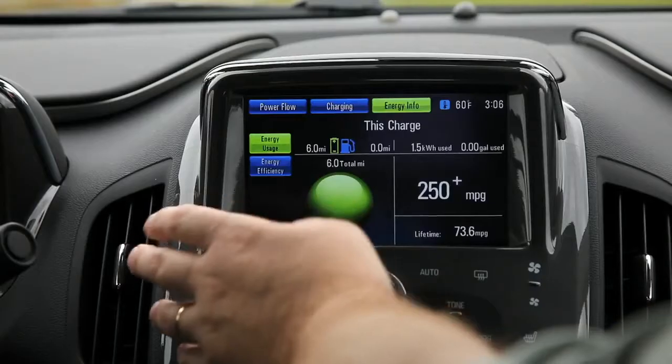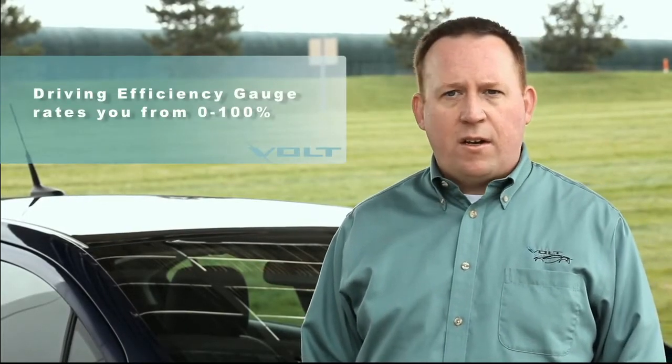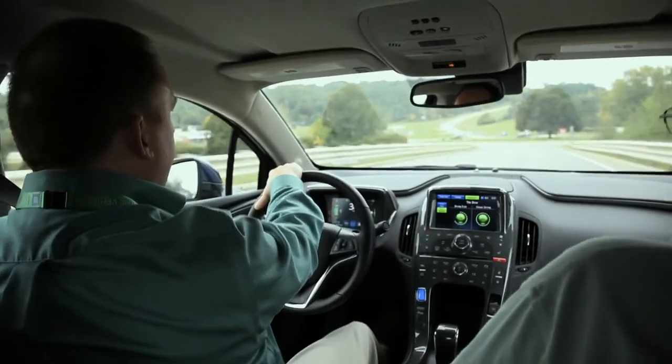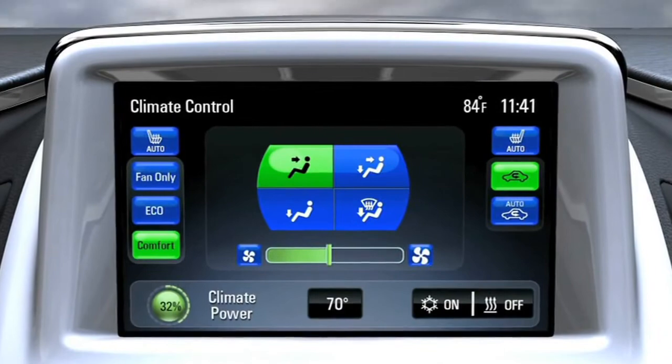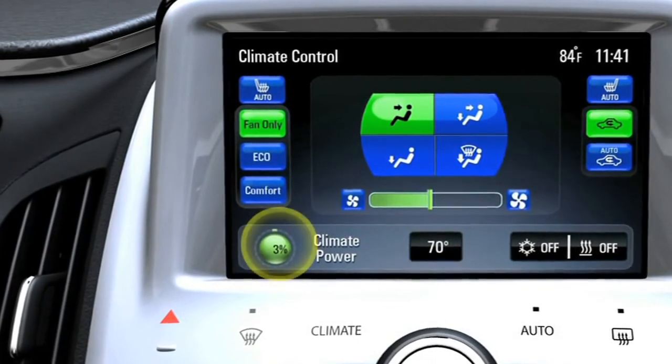In the center stack, there are two efficiency indicators: one for driving efficiency and one for climate. The driving efficiency one rates you from zero to 100% efficiency. Near 100% efficiency is when you're getting about 50 miles of EV — you're driving a technique that'll get you to that 50-mile EV point. Also on that, there's the climate power gauge, which rates you on the amount of power you're using against the peak available power. The best you can do would be to have that indicator at zero.